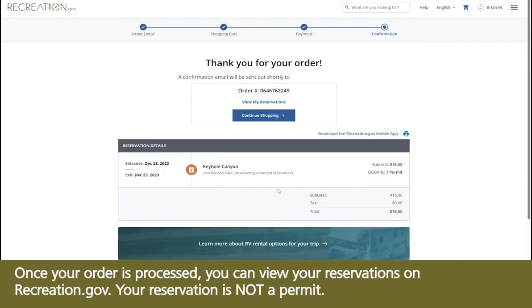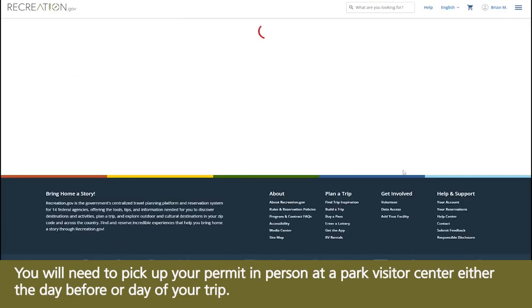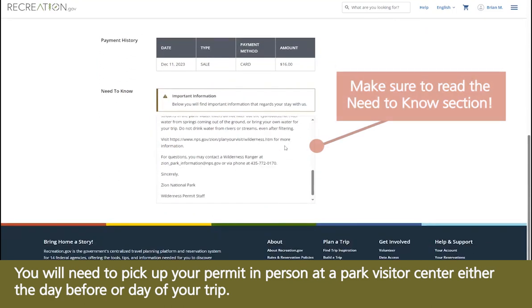Once your order is processed, you can view your reservations on Recreation.gov. Your reservation is not a permit — you will need to pick up your permit in person at a park visitor center either the day before or day of your trip. Learn more at go.nps.gov/ZionWilderness.